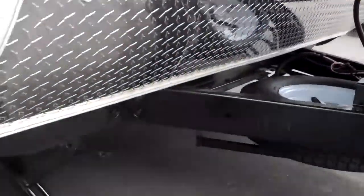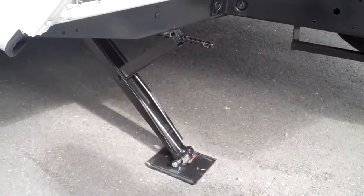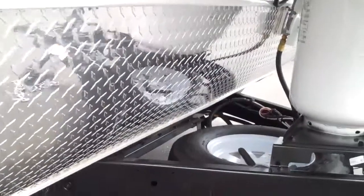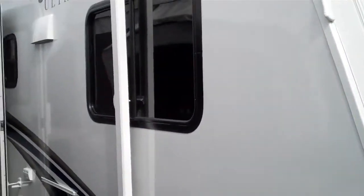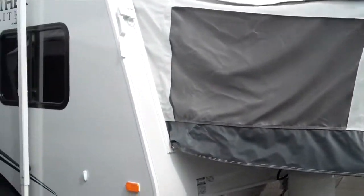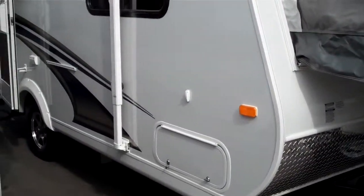There's a big seven-gallon tank, stab jacks with sand pads, and diamond plate to help protect the front. Inner cables support the beds with no bars underneath, and each bed takes about two minutes to set up.